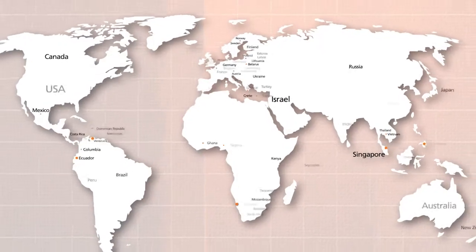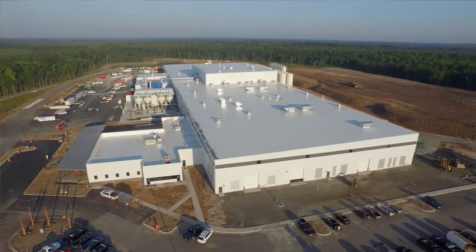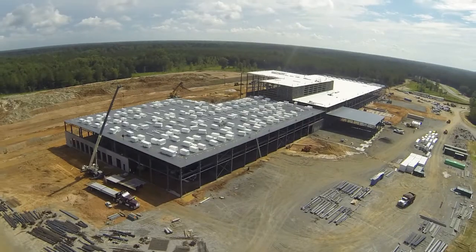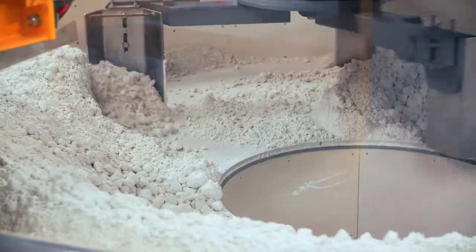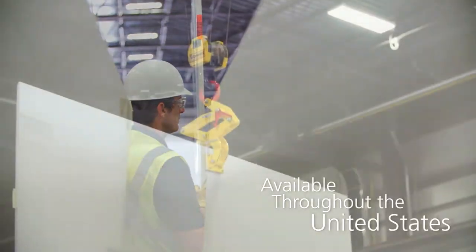We are produced in three different facilities around the world. We have two facilities in Israel and we have a state-of-the-art manufacturing facility right outside of Savannah, Georgia, that is also right next to our flagship showroom. We're available throughout the United States, in every state, and in almost every city that you can imagine.